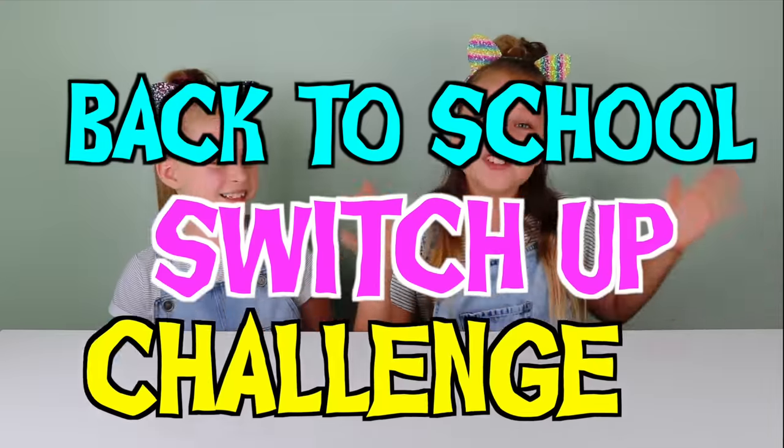Hey everyone, it's Ruby and Ruby and welcome back to the channel. Today I'm joined with my cousin Amelia and we're going to be doing the back to school switch up challenge.